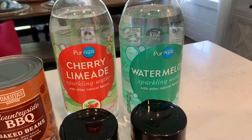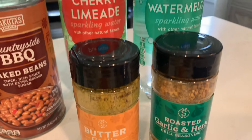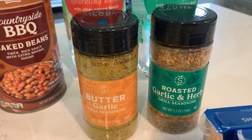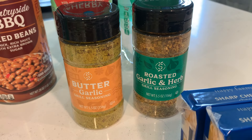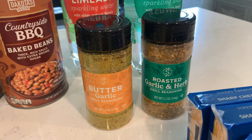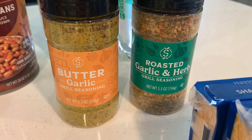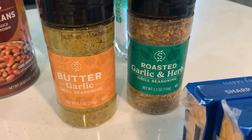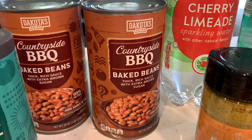I have two of these sparkling waters — I think this might be a new summer line of flavors: watermelon and cherry limeade. They have a lot of fun new summer things. I got several of those, plus lots of seasonings — maybe eight or so different ones. They all sounded great, but I went ahead and just got the butter garlic and roasted garlic and herb.